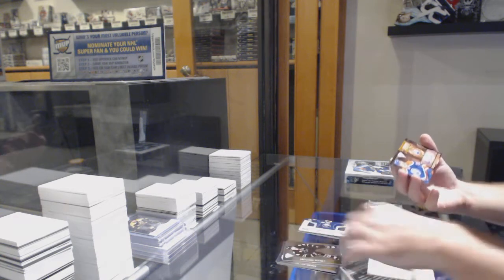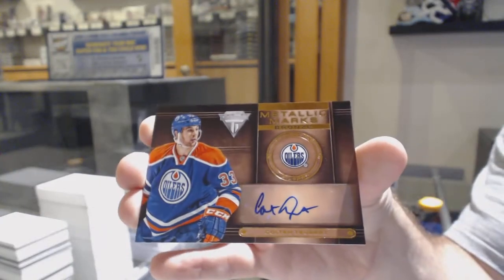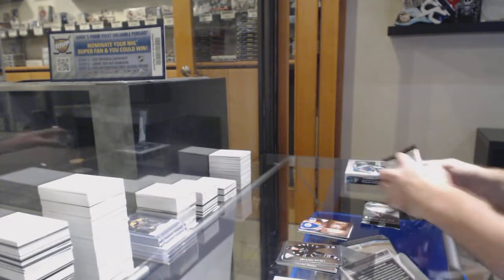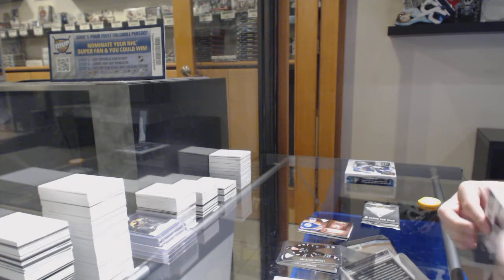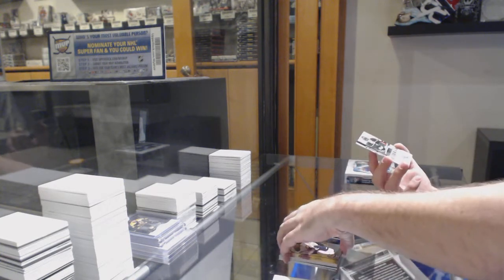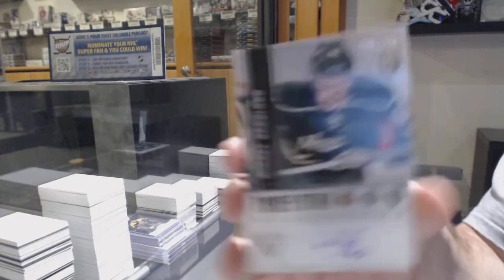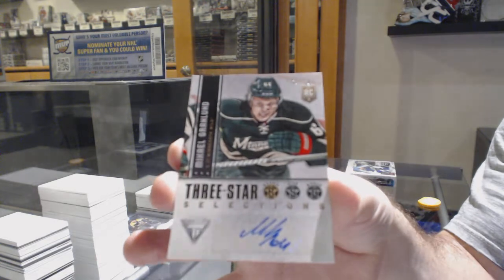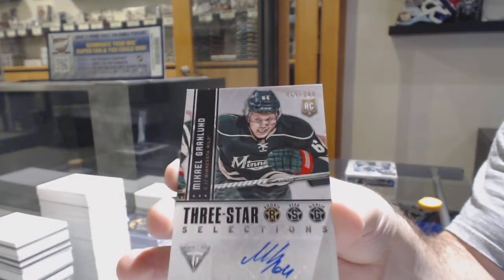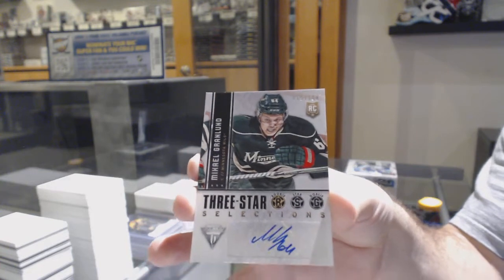We've got a Metallic Marks autograph of Colton Tubert. Three-star selections auto-rookie, and it's one off his jersey number of Granlin, number 65 of 100 — the Jeff Special. Double OG.